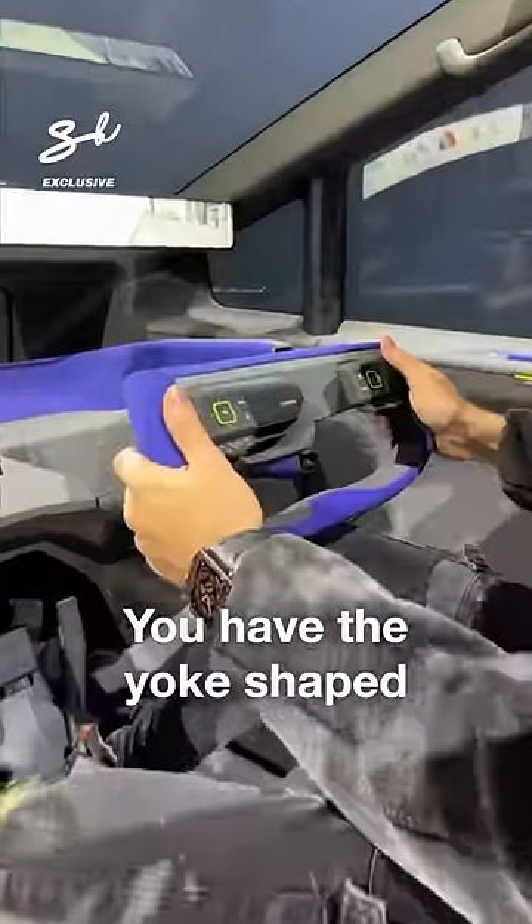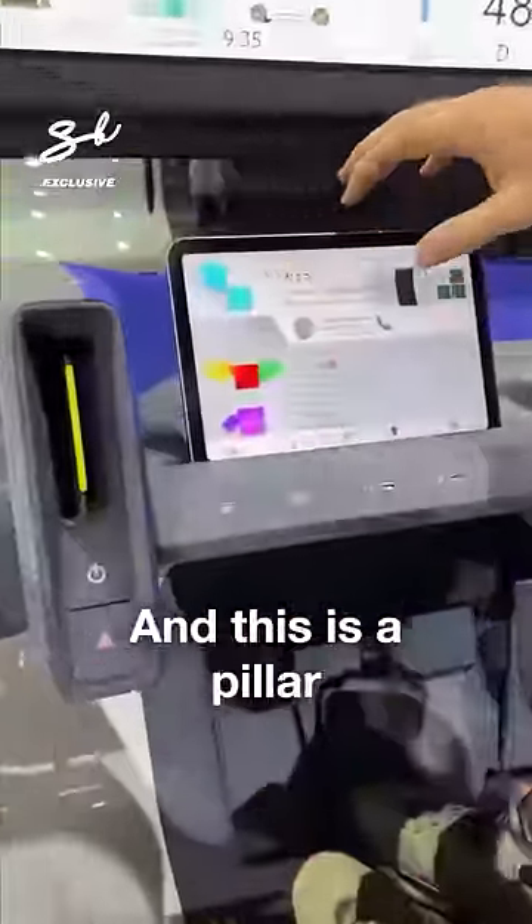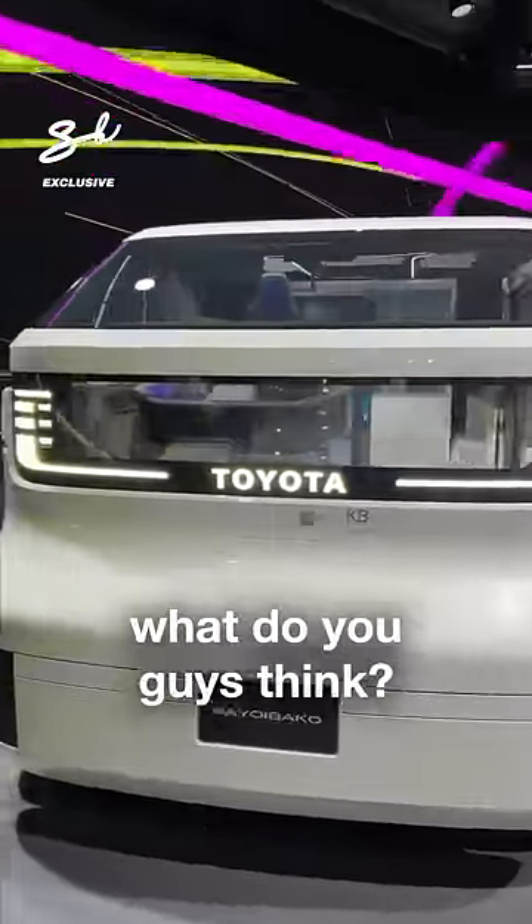You have the yoke-shaped steering wheel — pretty cool. Little pad right there. And this is a pillar-to-pillar screen. You'll see the super flat-facing front. Toyota Coyabaco — what do you guys think?